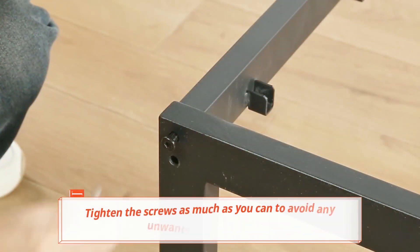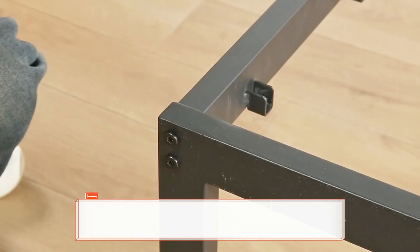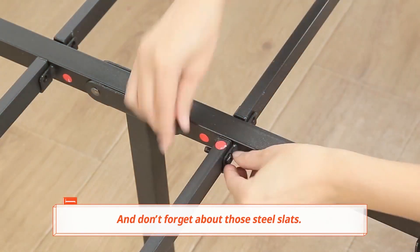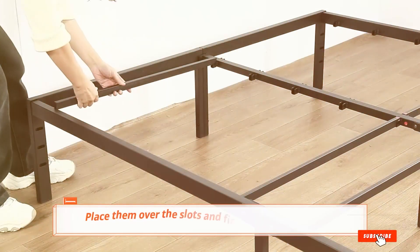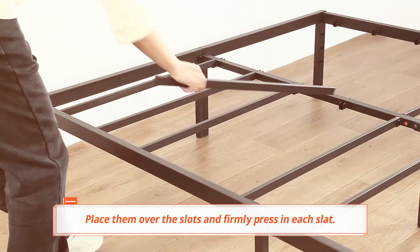Assembly is a breeze with the Primer Sleep frame, as it comes with clear instructions and all the necessary tools. Additionally, the frame's noise-free design ensures you can enjoy a restful night's sleep without any disturbances. If you're in the market for a bed frame that combines strength, style, and functionality, the Primer Sleep 18-inch Heavy-Duty Bed Frame is the perfect choice for a restful night's sleep.